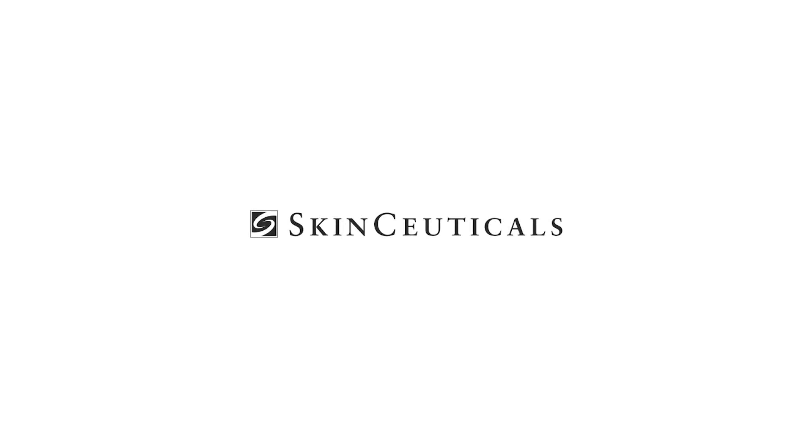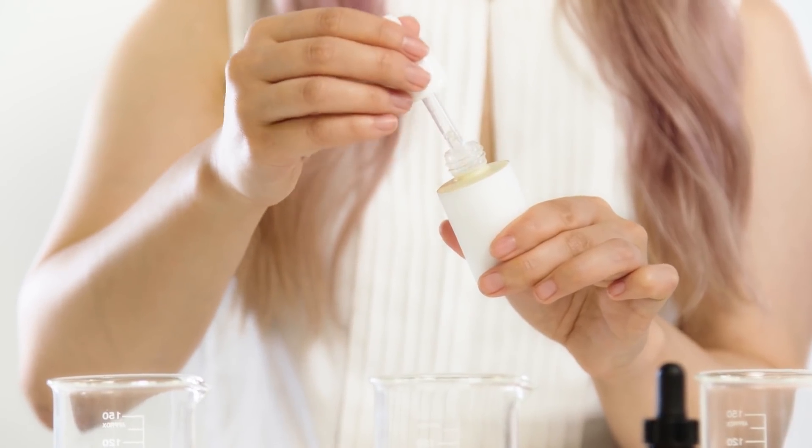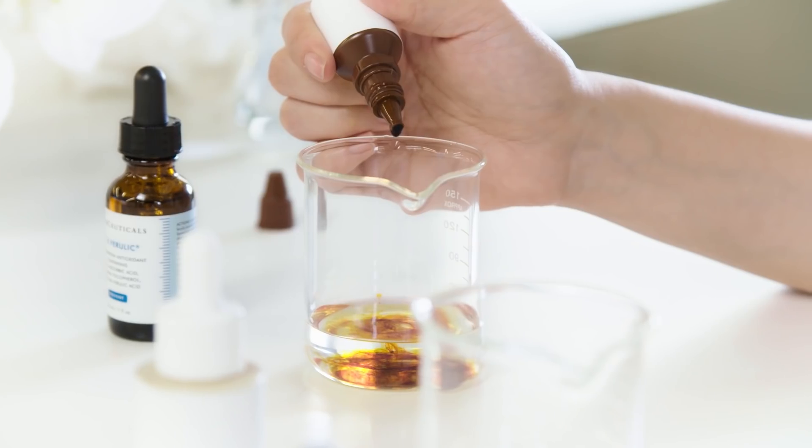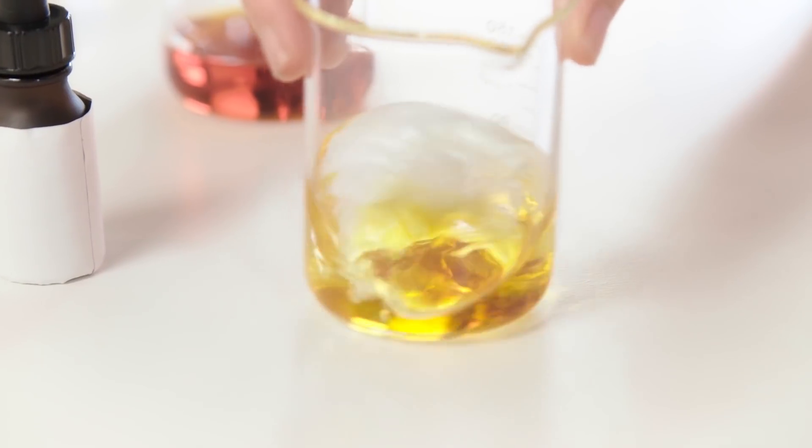This video is sponsored by SkinCeuticals. Hi, it's Michelle Wong of Lab Muffin Beauty Science, Chemistry PhD and Skin Care Nerd. In today's experiment, we'll be comparing the antioxidant properties of SkinCeutical C Ferulic with two competitive Vitamin C serums.